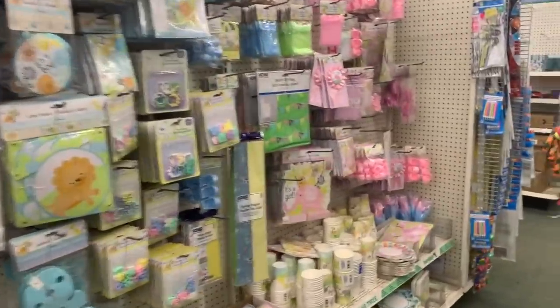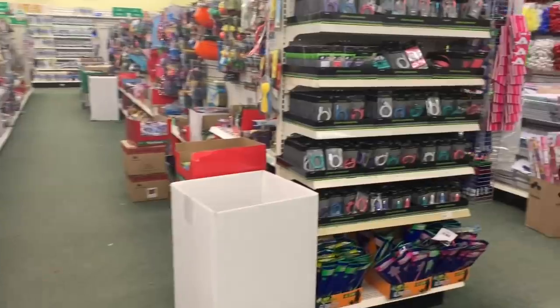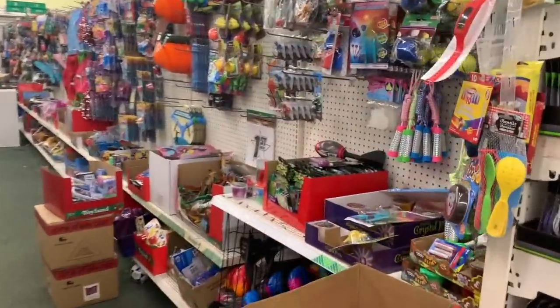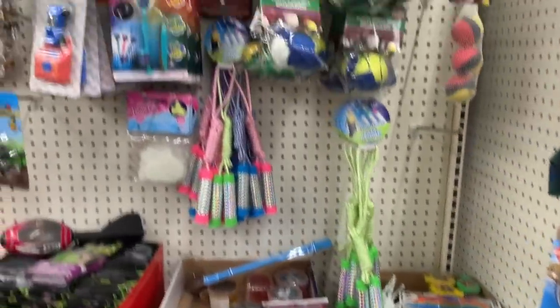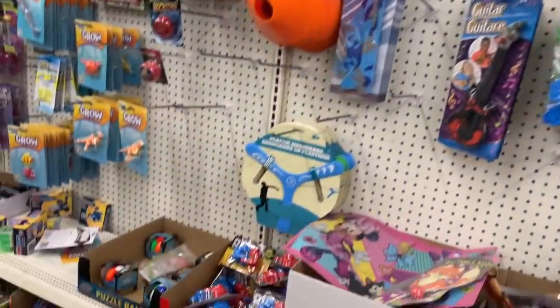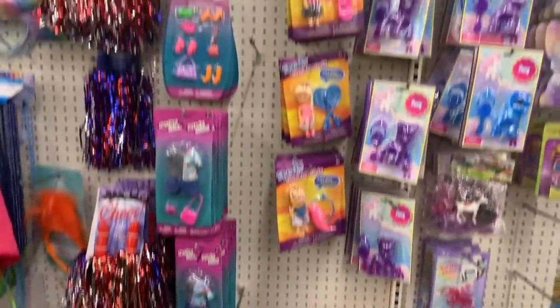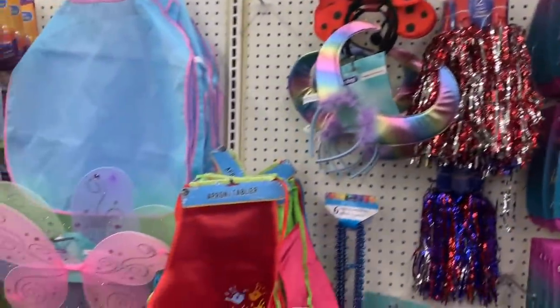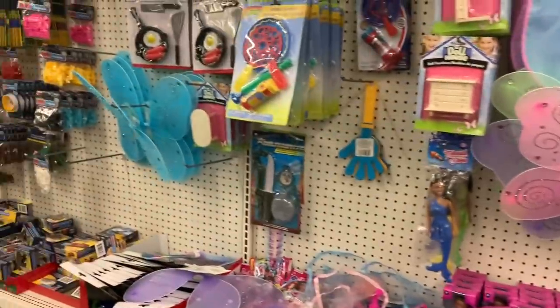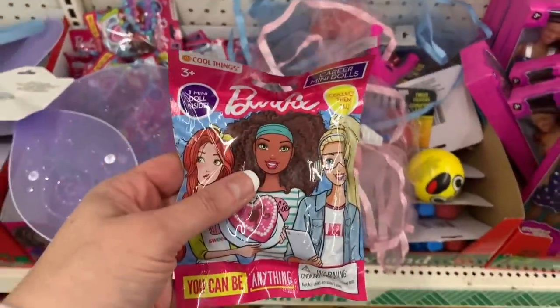They have tons of stuff for baby showers. Let's see if we can find any name brand toys. These could be good toys for Easter basket fillers. Polly Pocket is still here, and we'll take a minute and look at some of the craft stuff too. This store has the little Barbie blind bags.